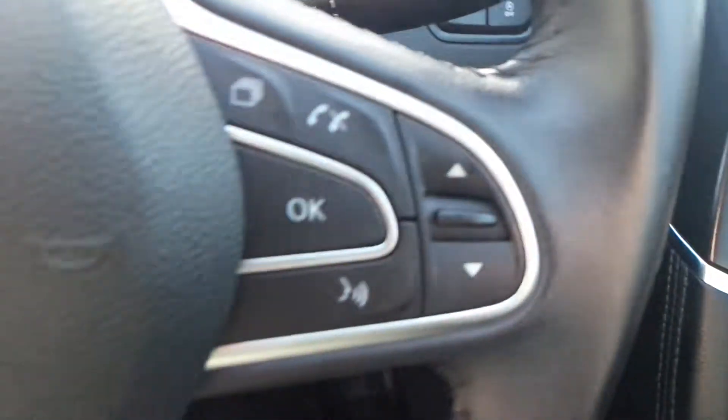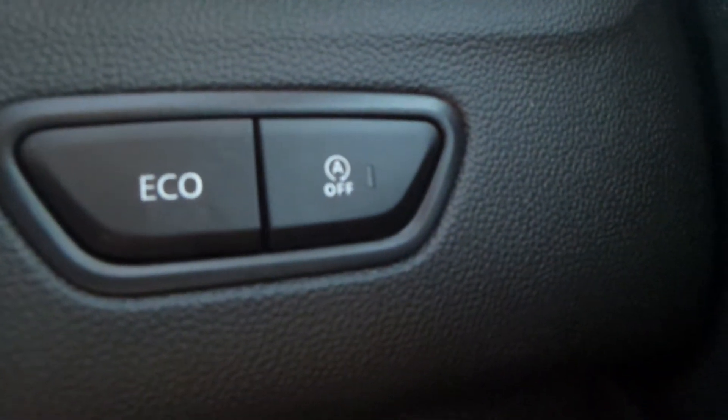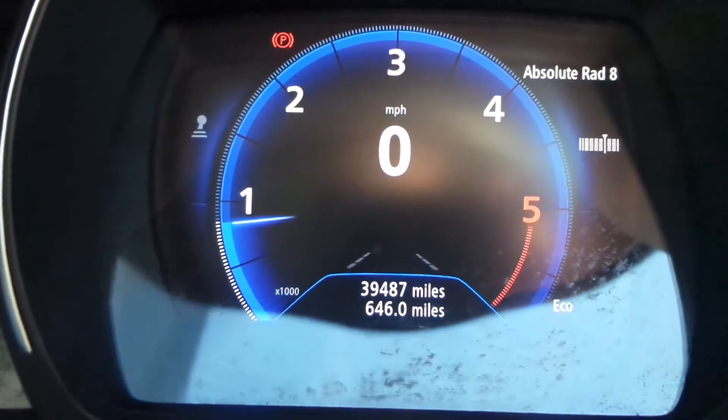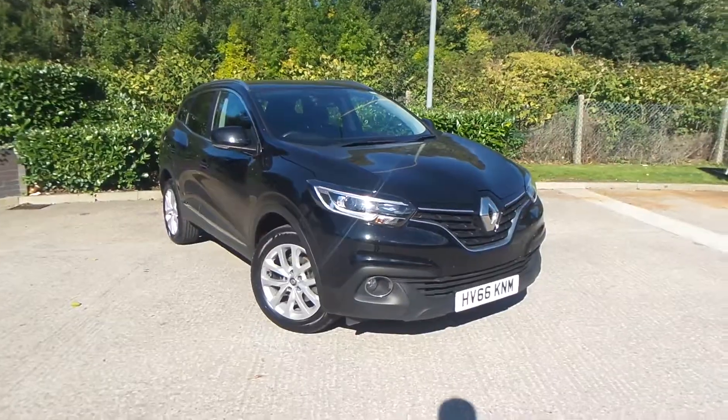Automatic wipers, Bluetooth, electric windows and wing mirrors, and start-stop technology. The current mileage of this vehicle is 39,400, and test drives are available with this vehicle.